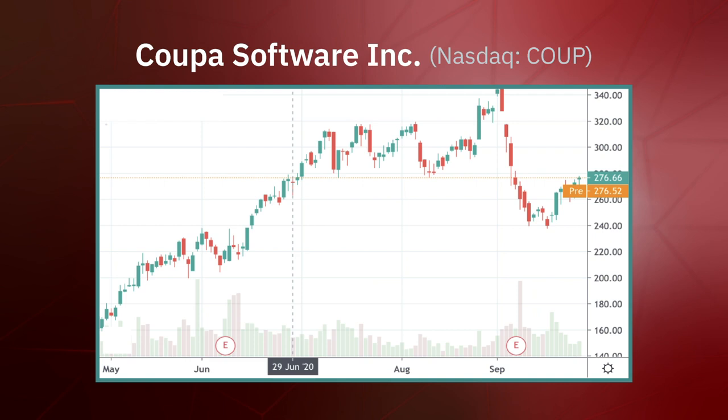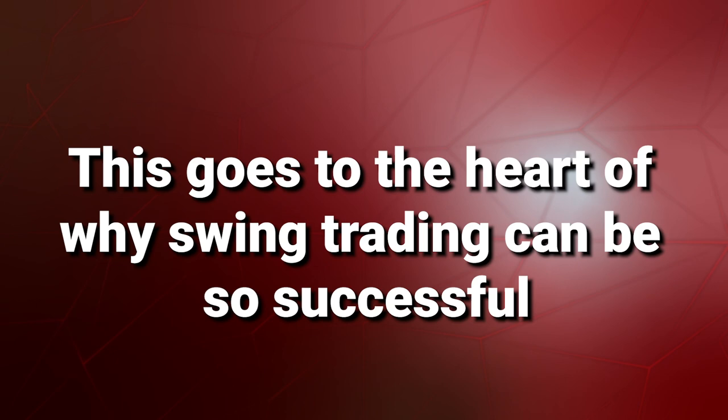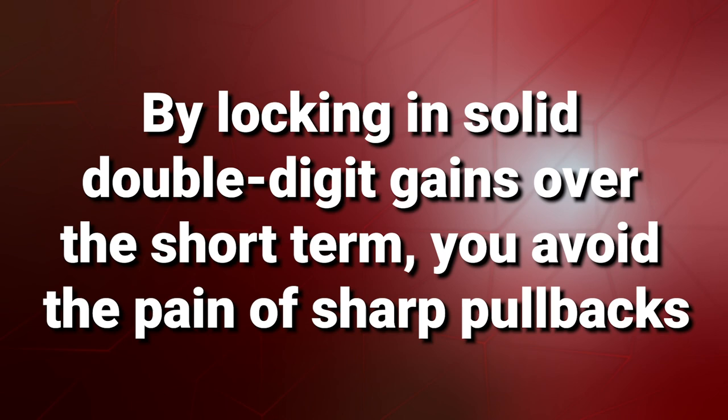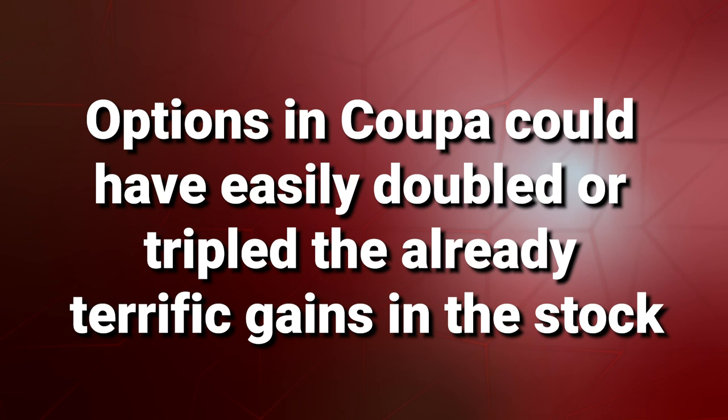But Coupa continued to soar even more, hitting a high of $344.43 on September 1st. Note that after the big market correction in September, the stock sold off sharply all the way down to $240. This goes to the heart of why swing trading can be so successful — by locking in solid double-digit gains over the short term, you avoid the pain of sharp pullbacks. For my paid subscribers at Oxford Swing Trader, I also always recommend options to turbocharge your potential returns. Options in Coupa could have easily doubled or tripled the already terrific gains in the stock.